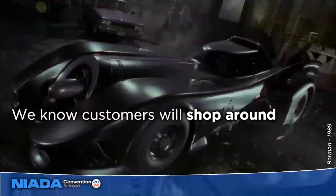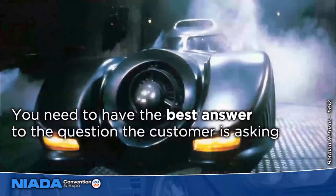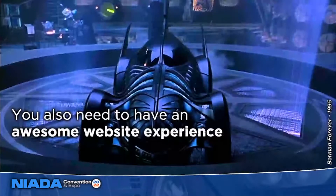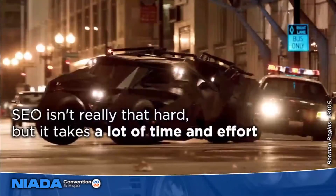We know that customers shop around. There's been tons of research showing that the more expensive an item is, the more research a user will do before buying. With car dealers selling expensive products, people are going to do some research — they're not just going to buy from the first dealership they find. The way you win is to have the best answer on your site to the question that potential customer is asking, which means you need an awesome website experience. And SEO isn't cheap, so stop choosing the cheapest vendor because you get what you pay for — you are paying for people to do the work.